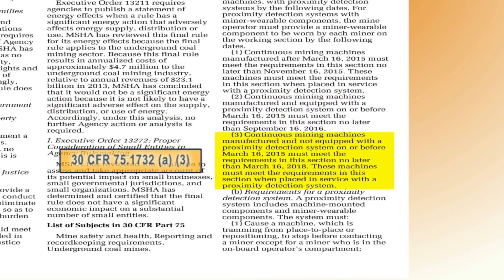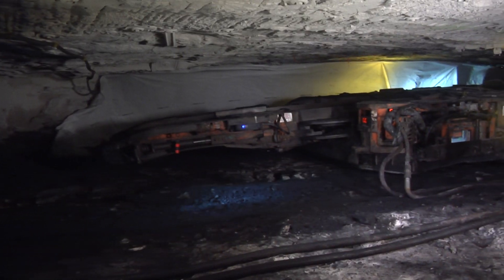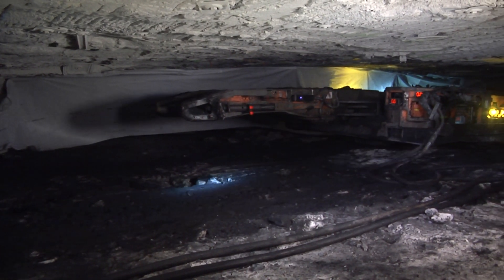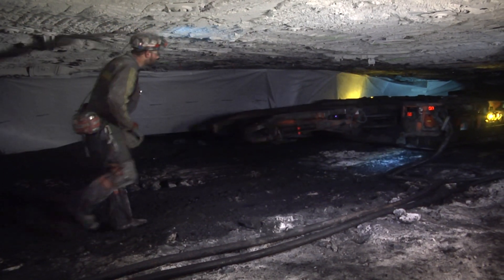Continuous mining machines manufactured and not equipped with a proximity detection system on or before March 16, 2015 must meet the requirements in this section no later than March 16, 2018. These machines must meet these requirements when placed in service with a proximity detection system. MSHA interprets the March 16, 2018 date to also apply to continuous mining machines with an existing proximity detection system that require the installation of a new proximity system to meet the requirements of the rule.